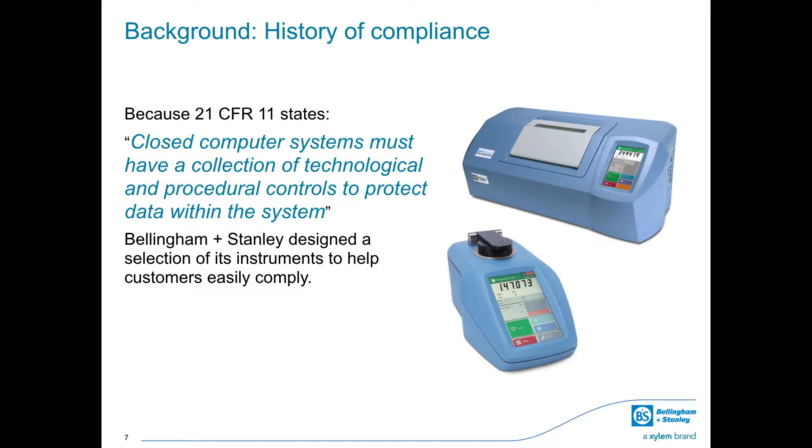Since 2002, Bellingham and Stanley have offered compliance as standard on a range of refractometers and polarimeters designed with these global standards in mind. Now, as of 2019, Bellingham and Stanley is proud to announce that all ADP450 polarimeters include onboard software to help laboratories comply with FDA Regulation 21 CFR Part 11.